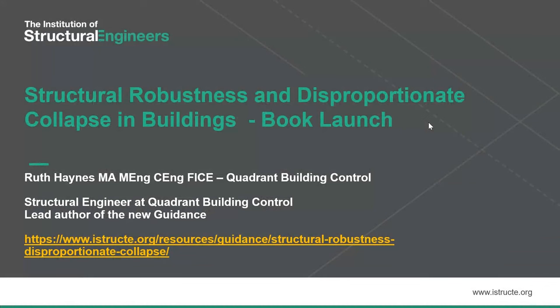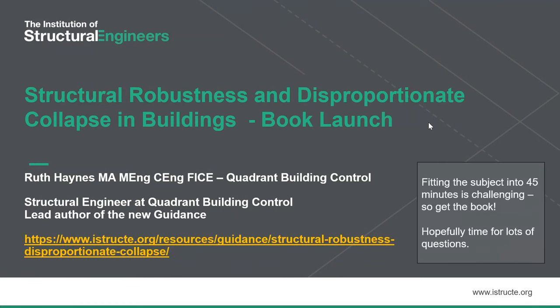This is me. At the bottom of this slide is a link if you wanted to purchase the book. The book took me 18 hours to read when I did my final read-through. So to fit the subject into 45 minutes is going to be a bit of a challenge. If this seems like a bit of a race and a simplistic view of robustness and disproportionate collapse, I would be happy to talk about it for 18 hours, but that's not tonight's option.